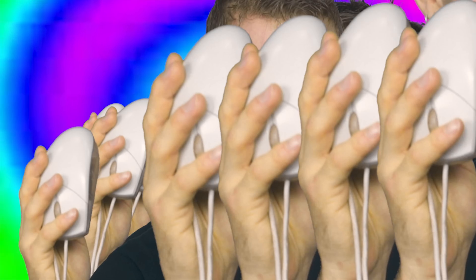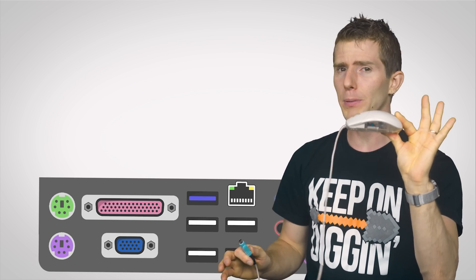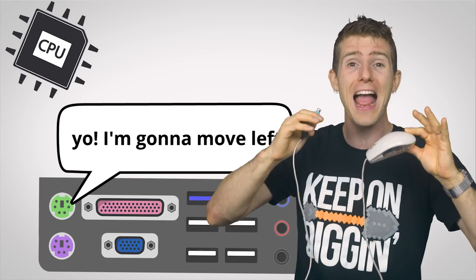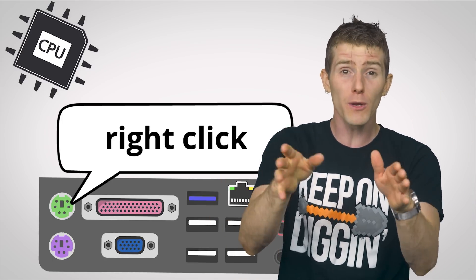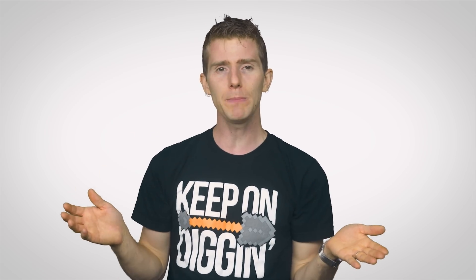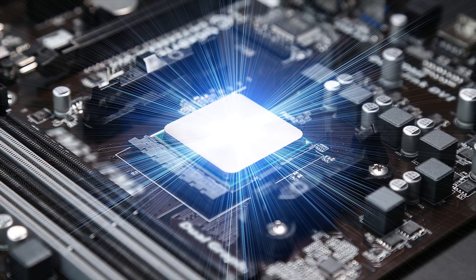PS/2 devices, on the other hand, work by sending interrupts to the system. So instead of waiting around for the computer to ask about its current state, the PS/2 protocol allows your keyboard or mouse to actively interrupt whatever your CPU is doing to tell the computer what's happening. And this might sound potentially inefficient, but because modern CPUs run at millions or even billions of cycles per second, you'd never notice a slowdown.